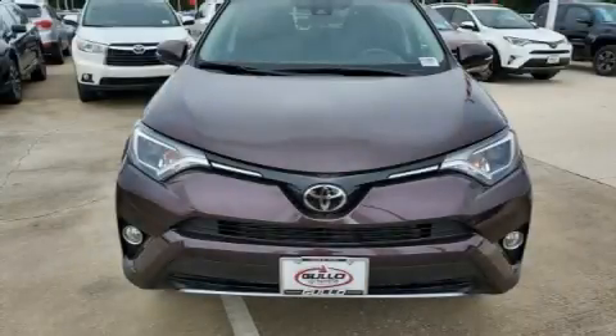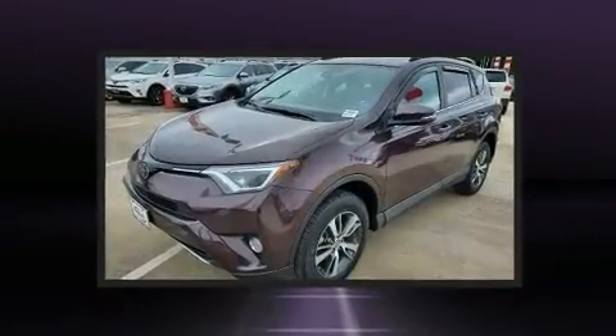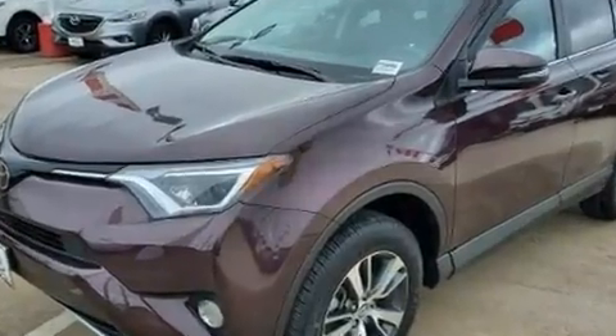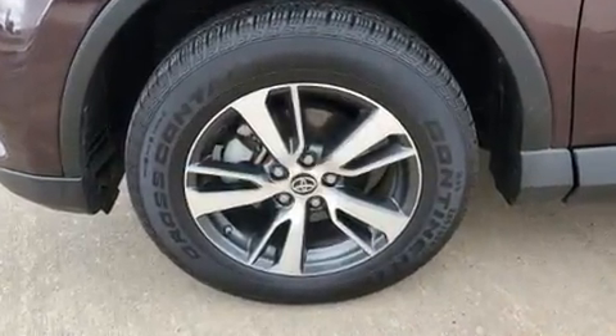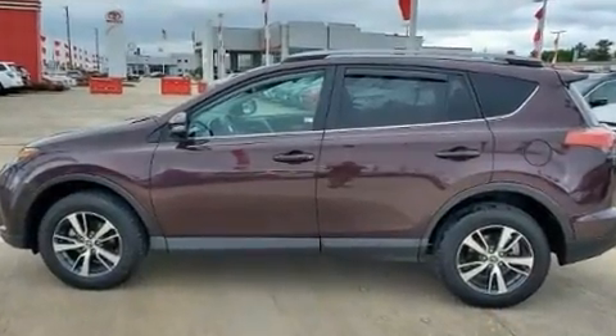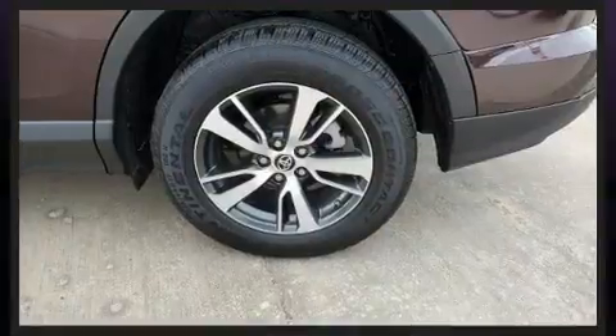Get excited about the 2018 Toyota RAV4 with less than 20,000 miles on the odometer. This four-door sport utility vehicle prioritizes comfort, safety, and convenience. It features an automatic transmission, front-wheel drive, and a 2.5-liter four-cylinder engine.